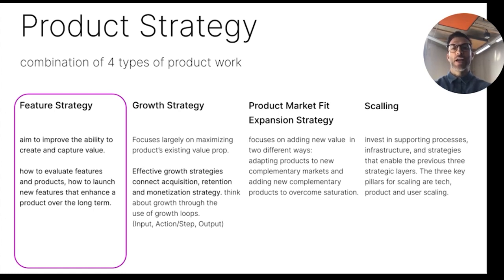It's important to move away from funnel thinking towards growth loops, where we have an input, an action, and an output, which will feed the next loop, and so on. The product-market fit expansion strategy tries to add value in two ways: one is to adapt products to new complementary markets, the other is adding new complementary products with the goal to overcome saturations — like market saturation where market capture reaches the natural ceiling, or product saturation where the product becomes fully optimized for its use case. The last product strategy pillar is scaling, where you invest in supporting processes, infrastructure, and strategies which support the three previously mentioned strategy layers.